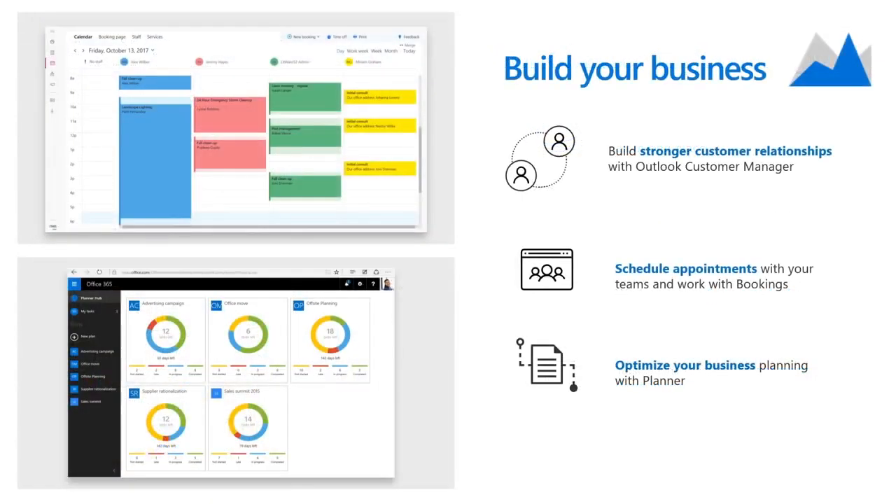In Microsoft 365 Business, we have specific apps designed to help you build your business. For example, you can track customer interactions and grow relationships with Outlook Customer Manager — getting customer details, history, and tracking deals and progress within Outlook. Apps like Bookings help you simplify scheduling and managing customer appointments with convenient web-based self-scheduling. Apps like Planner make it easy for your team to create new project plans, organize tasks, and get updates on progress.